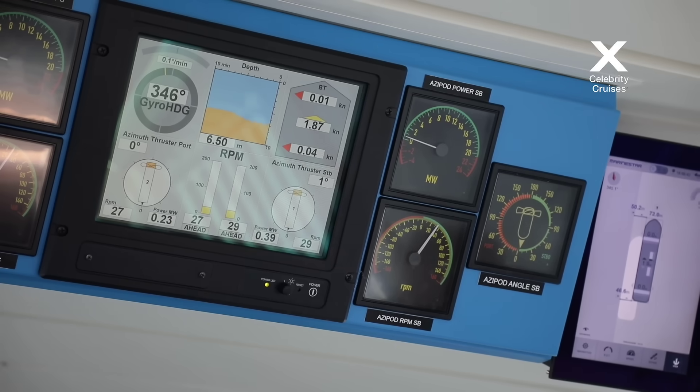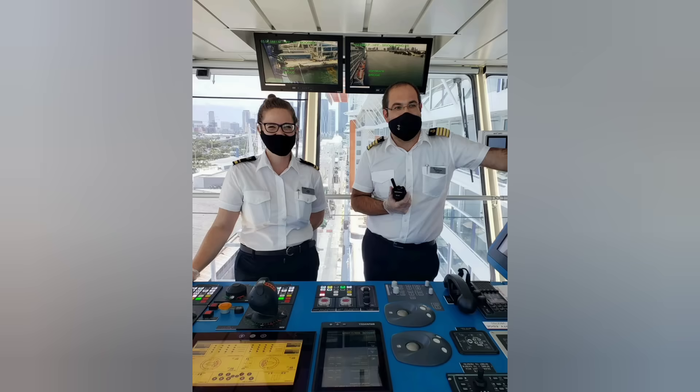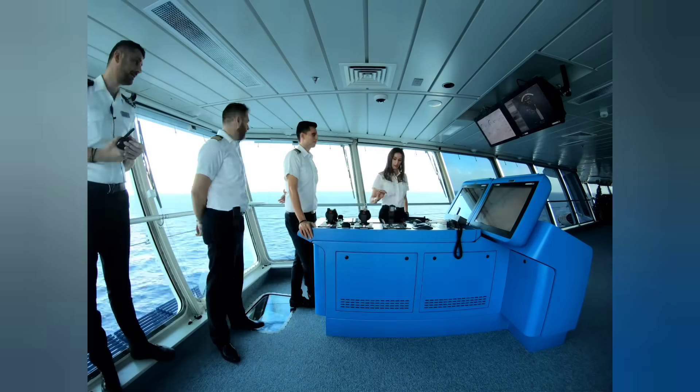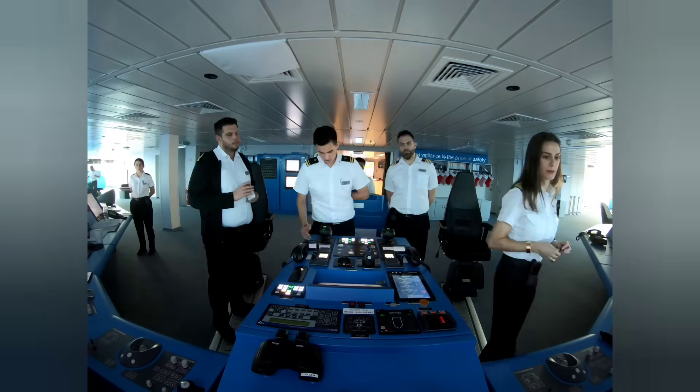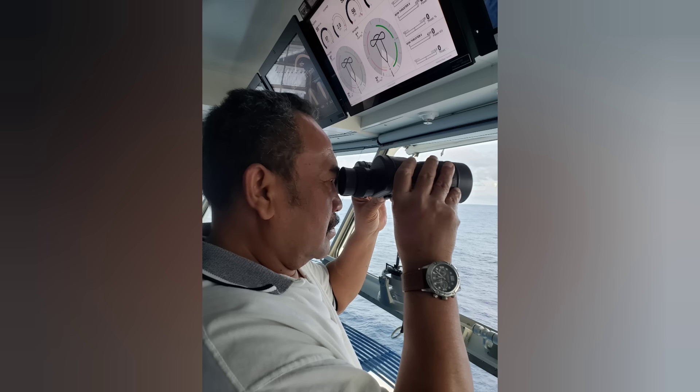We have a minimum of three very qualified and licensed officers manning the bridge at all times. Three different teams rotate every four hours on and eight hours off. The teams are made up of an officer of the watch, assistant officer of the watch, and a quartermaster or lookout.